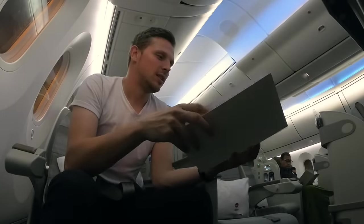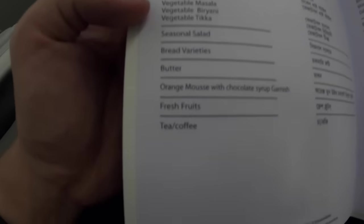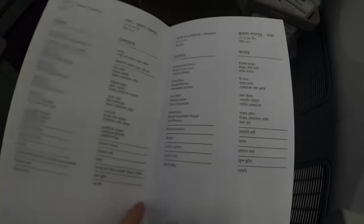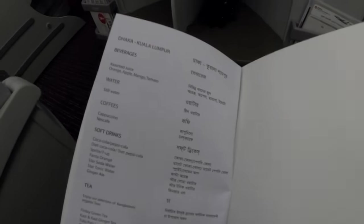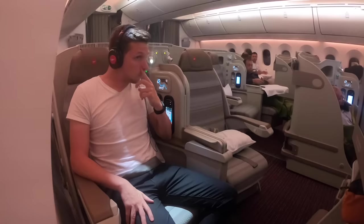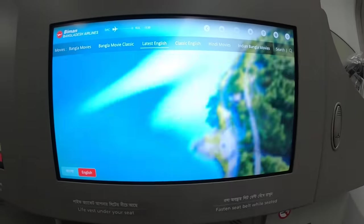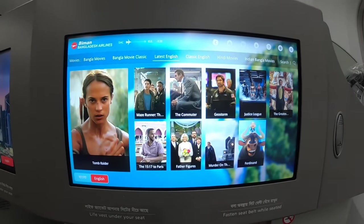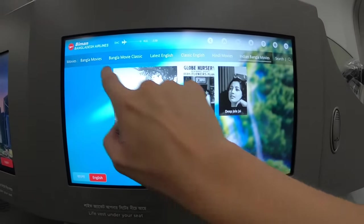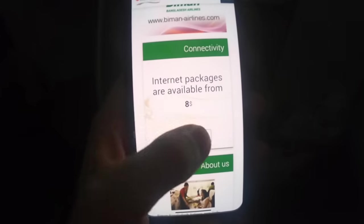Before takeoff the crew handed out the menus and there was a lot of choice - a lot of local choice actually. They didn't really have any western food, however I didn't mind. Just keep in mind that most of their food is actually very spicy. Biman Bangladesh also offers internet on their 787 Dreamliner - I couldn't connect for some reason, but the option is definitely available starting from $8.